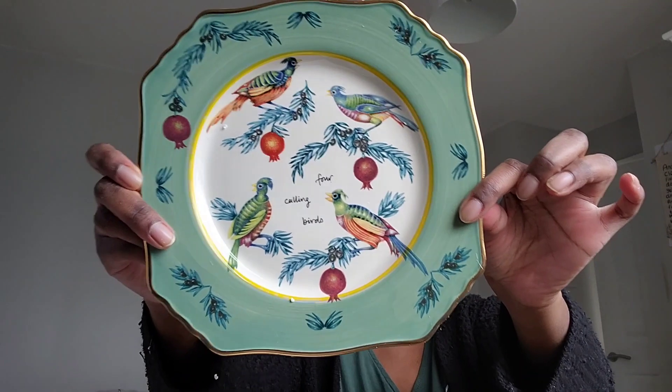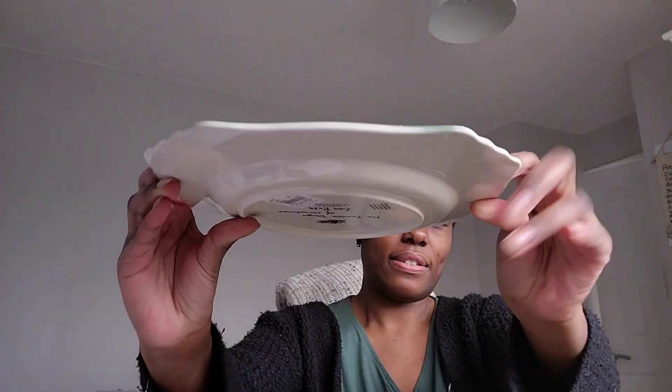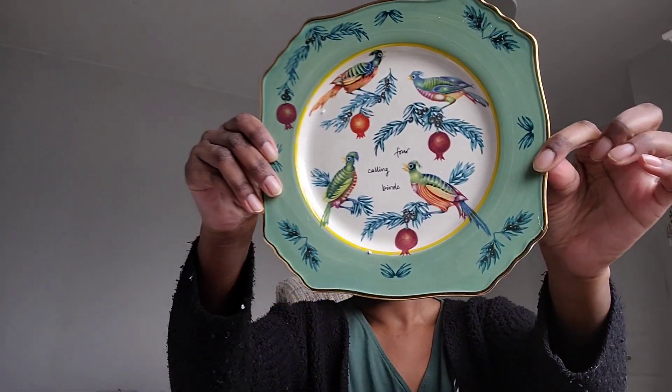I didn't mention how many I got — I got five from memory. Yes, five. What I really wanted was a partridge in a pear tree plate, but they weren't available at all. So I have to keep my eyes open for that one. Which one is it? Oh, it's so pretty. Four calling birds. I just think the designs on these plates are absolutely beautiful, so, so nice. Gorgeous, gorgeous plates.